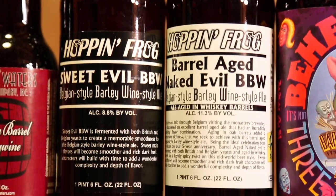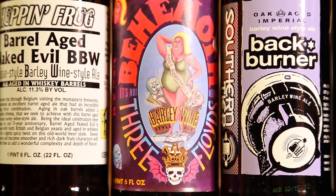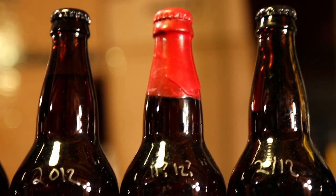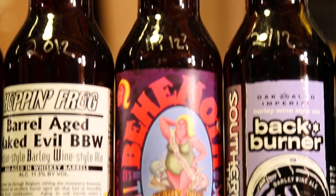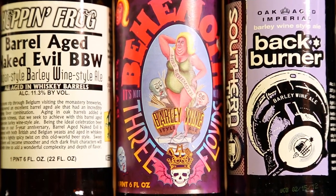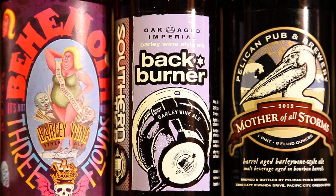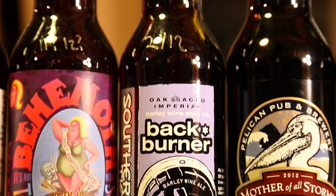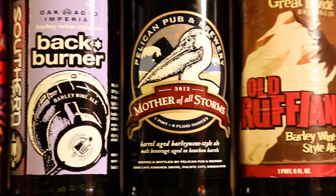Three Floyd's Behemoth Barley Wine — really excited about that one, I think it's the 2012. Anything Three Floyd's is something to get excited about. Southern Tier Oak Aged Back Burner Barley Wine 2012 — should get the regular version to go with it but that's a very good one.